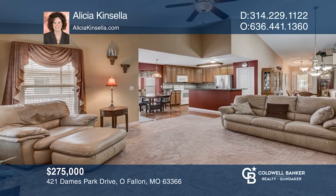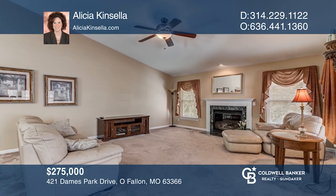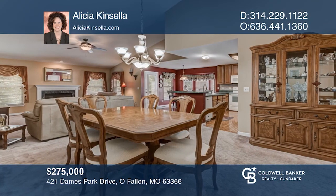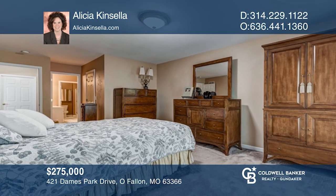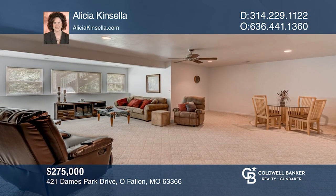Welcome to this lovely three-bedroom, three-bath ranch villa. It's move-in ready with wood floors, vaulted great room, gas fireplace, and covered screen deck. There's also a finished lower level with a rec room, bedroom, and bath. You don't have to worry about the hassle of outside maintenance living here. Schedule your showing today — your dream home can be yours by contacting Alicia Kinsella.